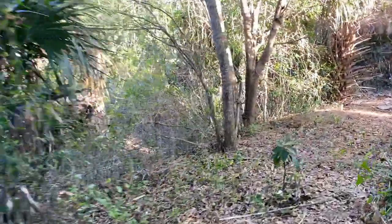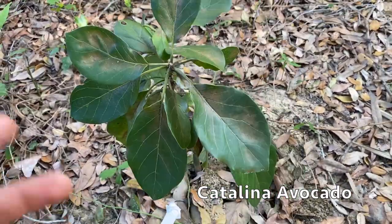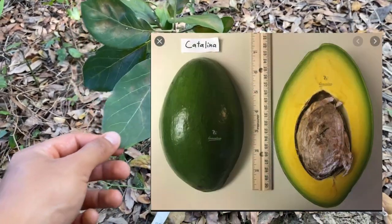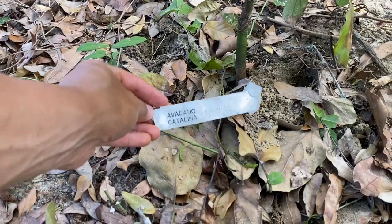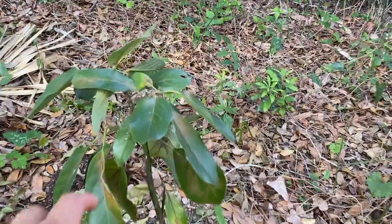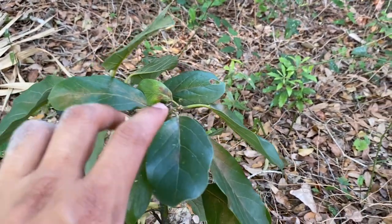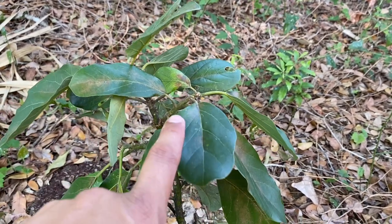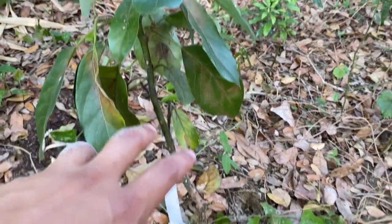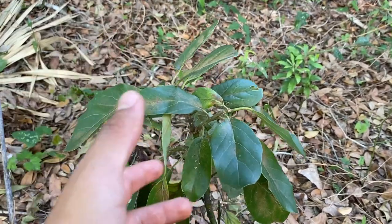Moving on back here, I have another avocado — this is the Catalina. I believe I tried Catalina at Fruitscapes before. As you see, it has a little cold damage, but nonetheless it's going to keep growing. This one is also pretty shaded, so there's very little budding activity, just due to lack of sunlight. We're going to fix that in the near future — as long as it grows, I'm happy.